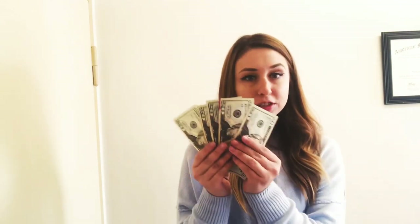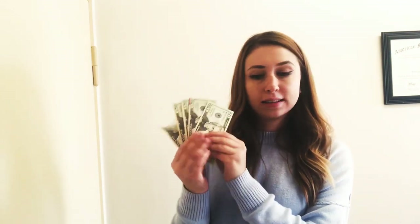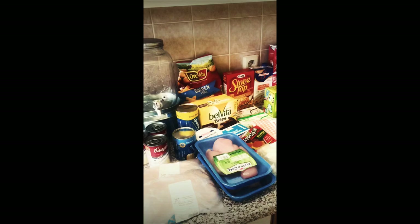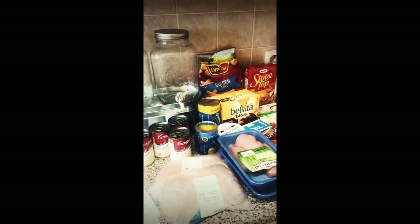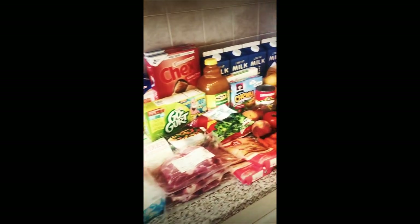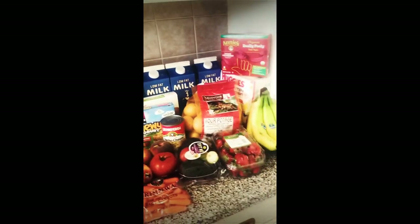I have only a hundred dollars to spend. Hopefully we stay under, but we'll just see. Hey everyone, so I'm back from the commissary and I'm gonna walk you through and see what all I got for my budget of a hundred dollars.